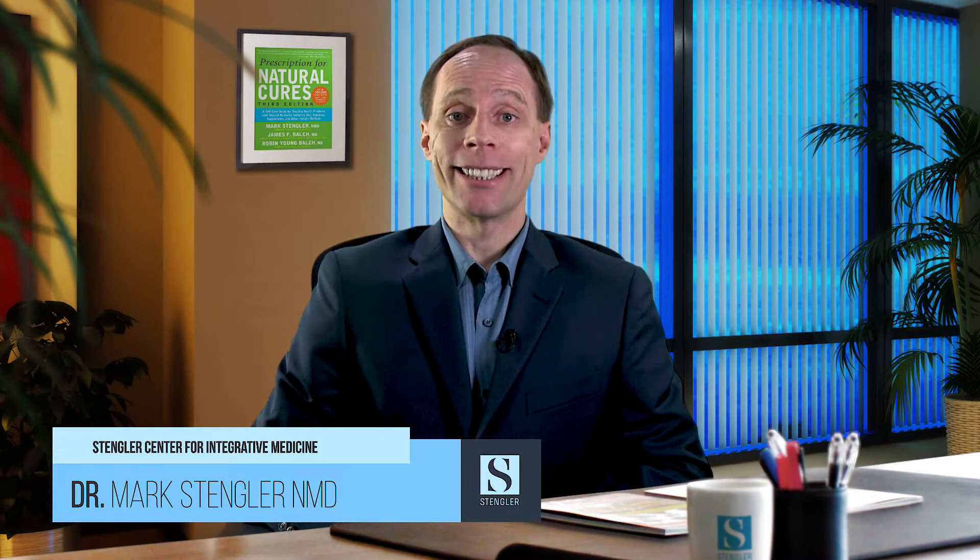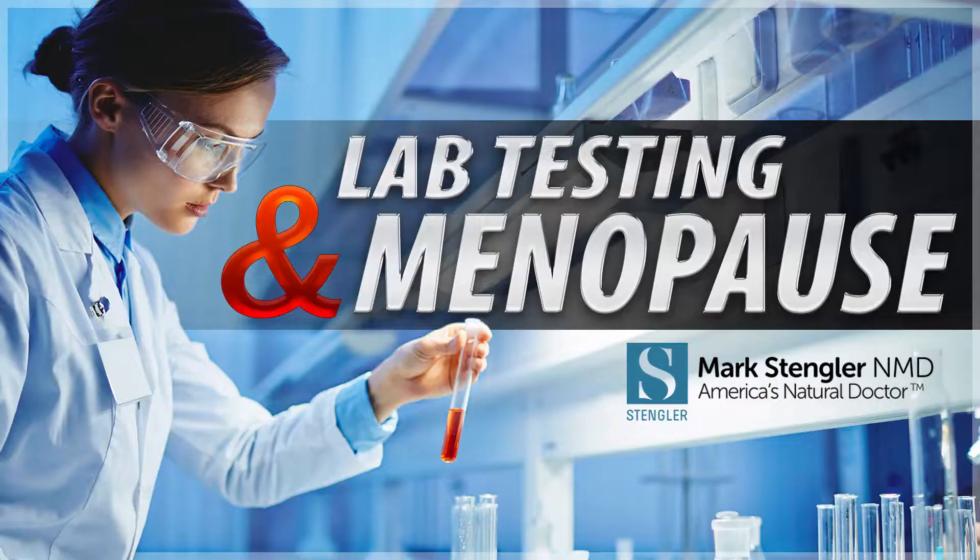Hi, this is Dr. Mark Stengler from the Stengler Center for Integrative Medicine in Encinitas, California, and today I want to talk about lab testing and menopause.